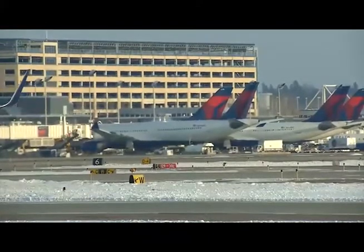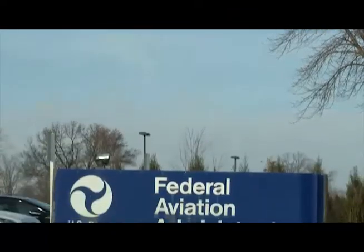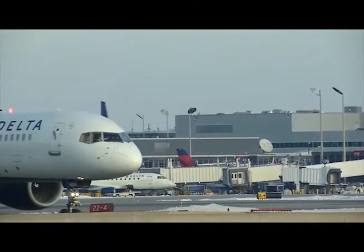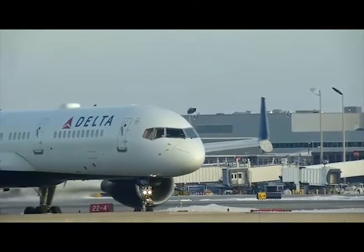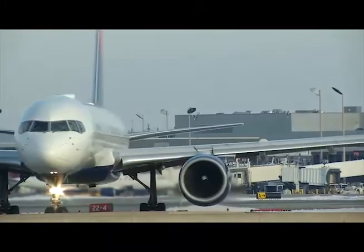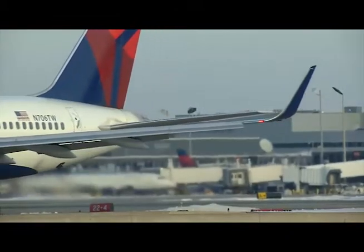The city of Eagan has a very respectful working relationship with the MAC and the FAA. The city trusts that the agencies will try to follow flight corridors, but the city also verifies what really happens by monitoring flight records and by looking at the results of 39 noise monitors scattered throughout the area around the airport.